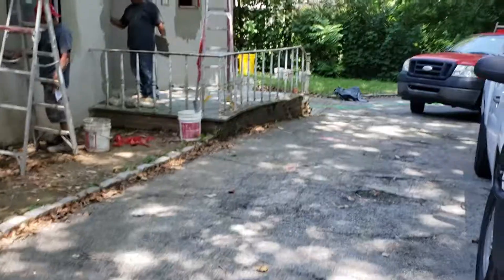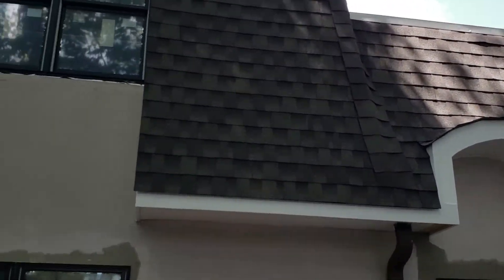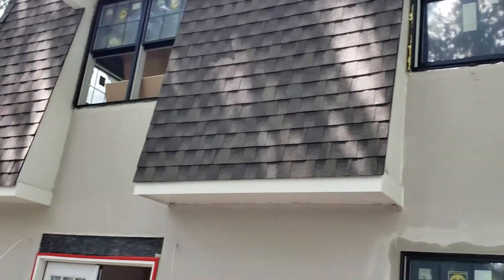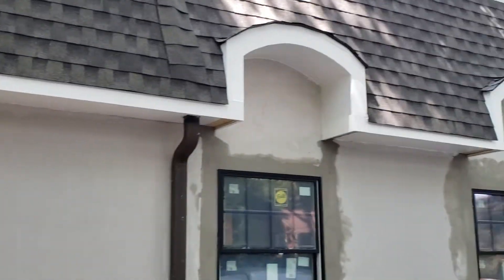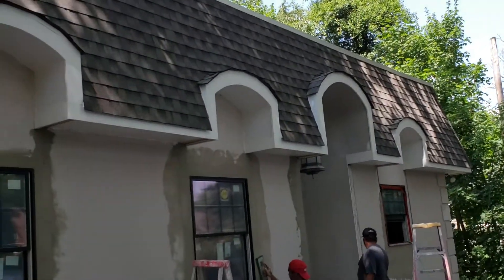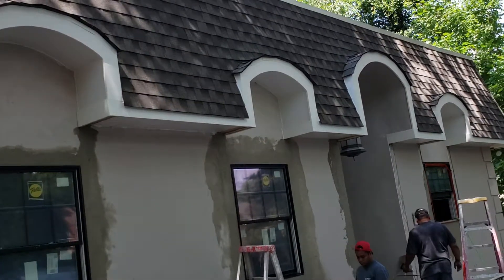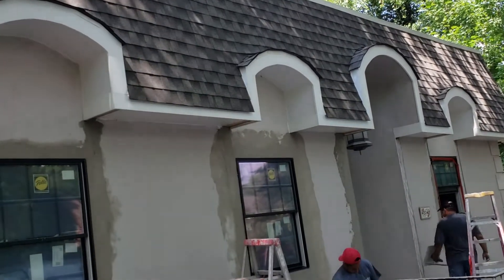We just wanted to show you what was going on on the outside of the project. We already put the new Mansard roof on, so it's looking pretty good. The roof covers a lot of the square footage of the property, so we took our time in selecting a nice dimensional shingle to put on the roof.